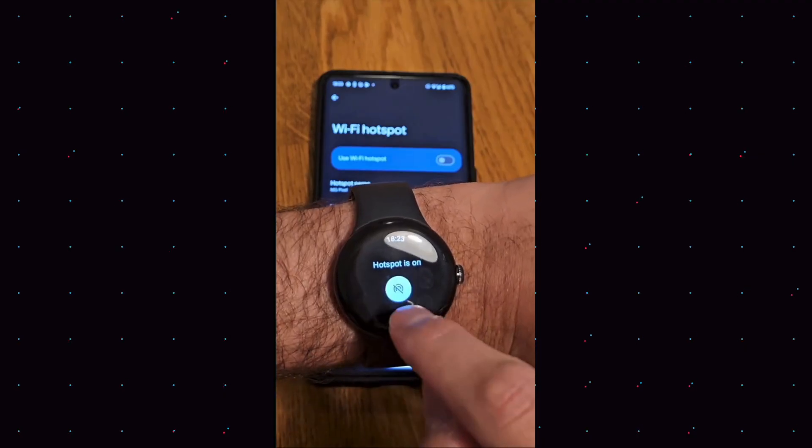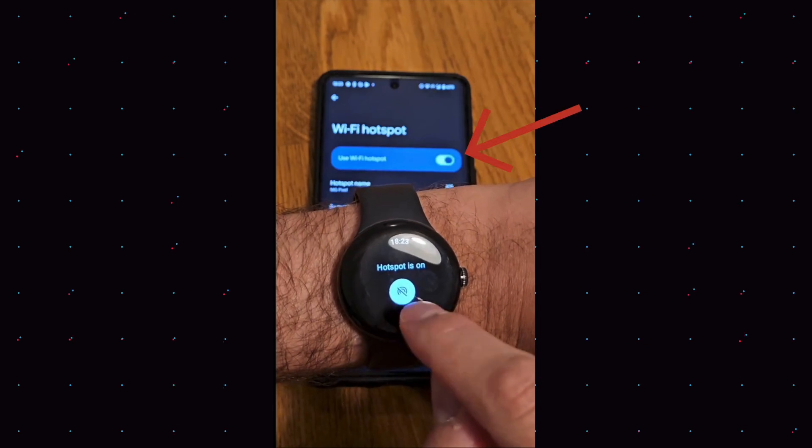This particular app only came to life because the developer was too lazy to use his phone. He sat in a cafe and said 'nope, I'm going to develop an app for my WearOS watch.' It is so simple to use — you can turn on or off your hotspot via your WearOS watch. Yep, that's pretty much it.